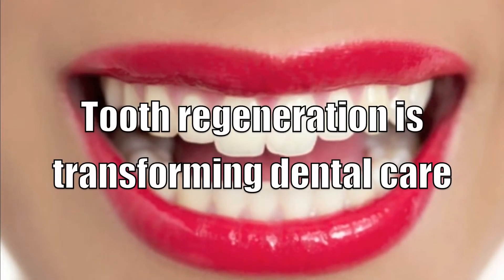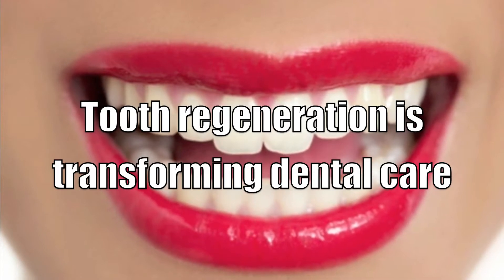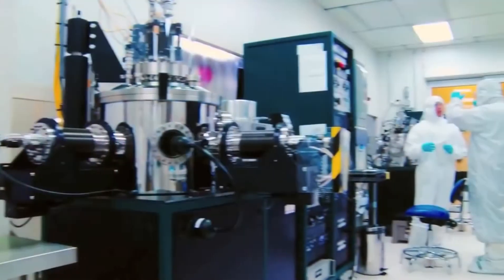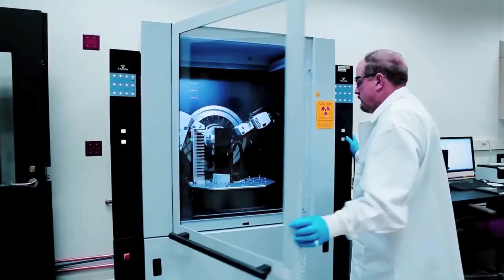Having been demonstrated in mice, bioengineered tooth regeneration is becoming available to humans. A combination of stem cells, scaffold material, and signal molecules can be used to regrow a fully functional living tooth in around two months, complete with roots, inner pulp, and outer enamel.